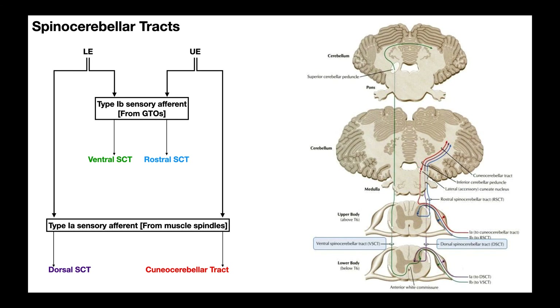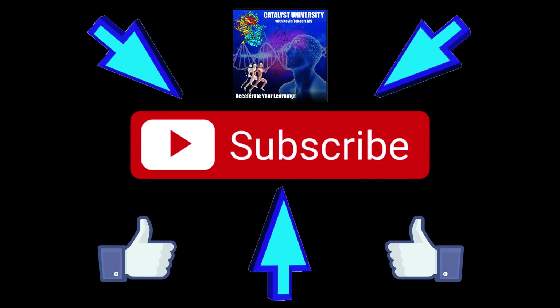Those are the four major spinocerebellar tracts. We divide them based on whether they sense information from the lower or upper body, and whether they come from 1b sensory afferents — implying Golgi tendon organs — or 1a, implying muscle spindles. Hopefully this made sense. Please make sure to like this video and subscribe to my channel for future videos and notifications. Thank you.